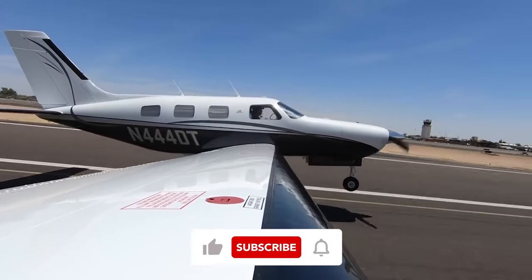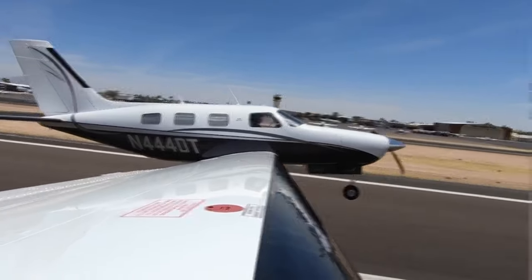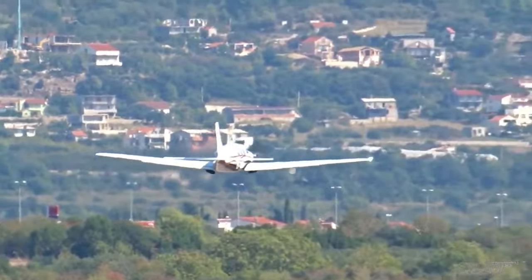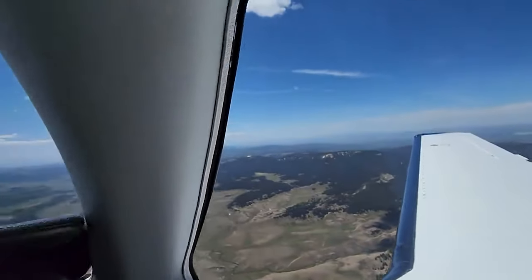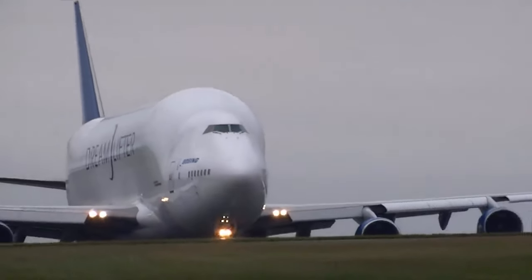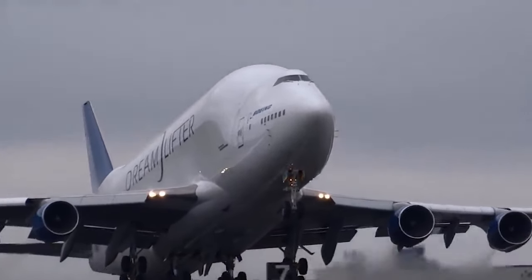Before we begin, I would like to ask you to leave this video a like and subscribe to our channel. Please let me know in the comments if you have any ideas for future videos as well. Your activity truly helps us to gain traction, as our channel is still quite young, but we truly do our best to provide quality content about the wonders of aviation, and value each one of you who supports us on our journey.